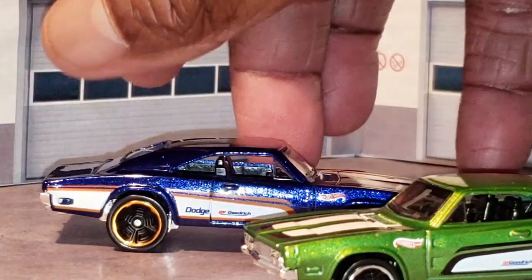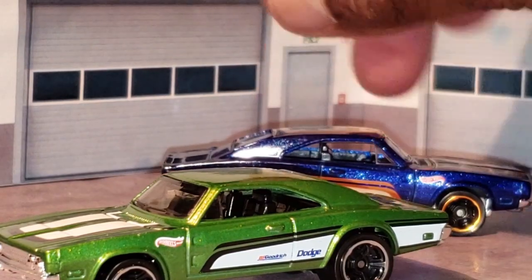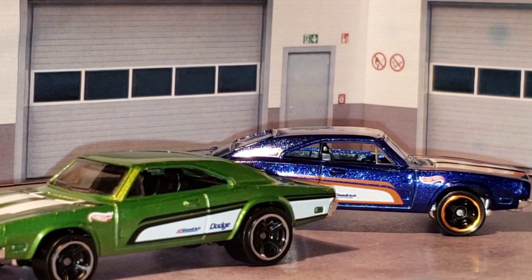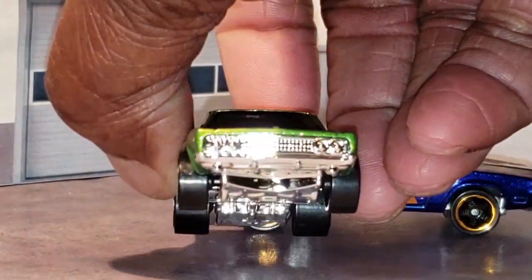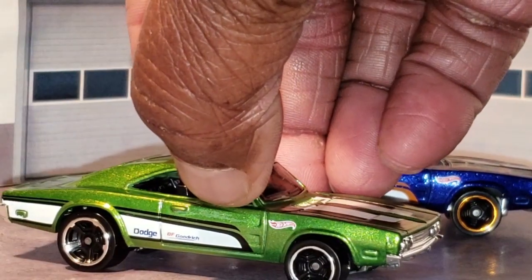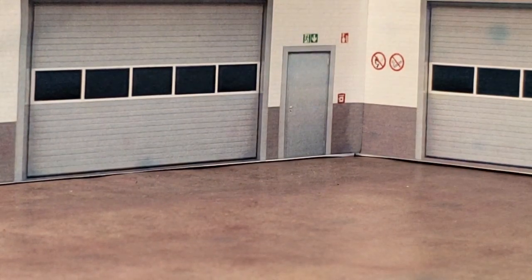Whichever way you like it guys — if you like it in the blue or the green. Back them up some. So that's those two. Take a look at the back of it, quick view of the front. Let it roll off. Okay, the next pair I'd like to share with you guys.